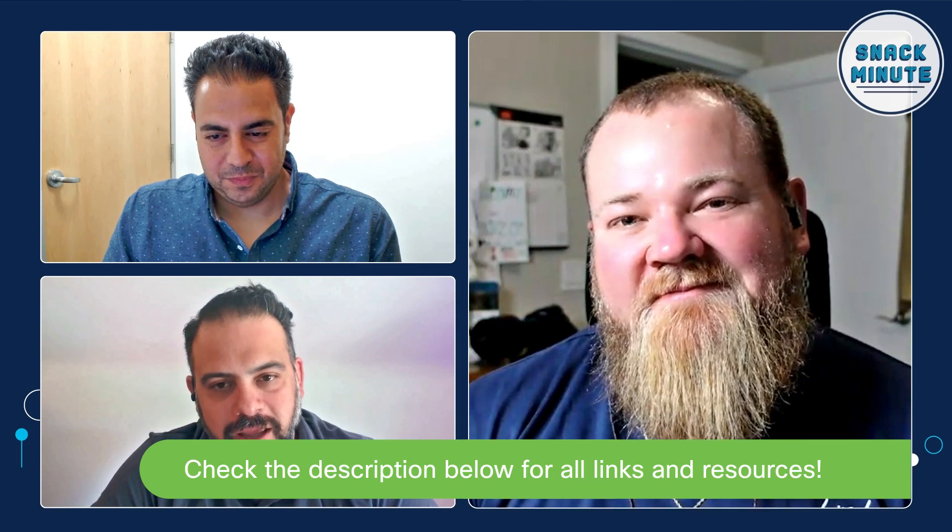Quinn, thanks for joining us this week. Snackers, go check out the RevUp campaign and go check out the Nexus Dashboard Learning Path within it, and we'll see you guys next week. Thanks, Quinn. Thank you, Snackers.